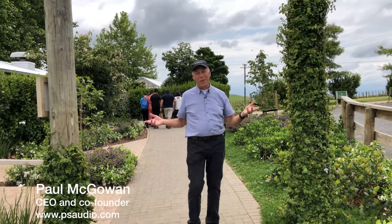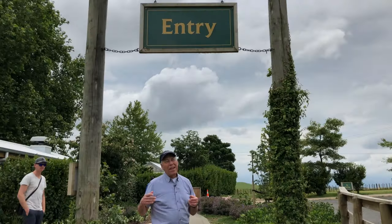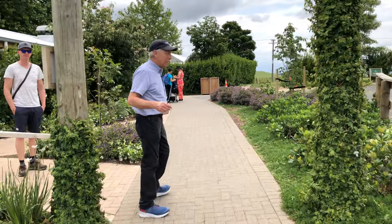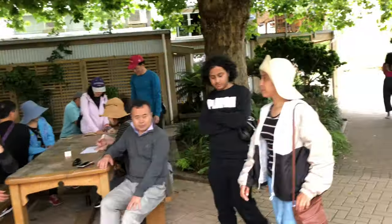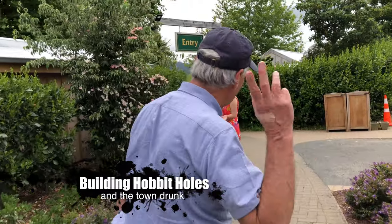Welcome to Hobbiton in Matamata, New Zealand. We're going to go have a private tour, so come on with me for a sec. This crazy place is filled with tourists and lovers of The Hobbit and Lord of the Rings, but we're going to go have a private tour, so come on this way.